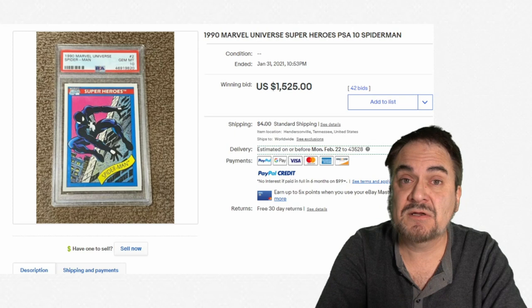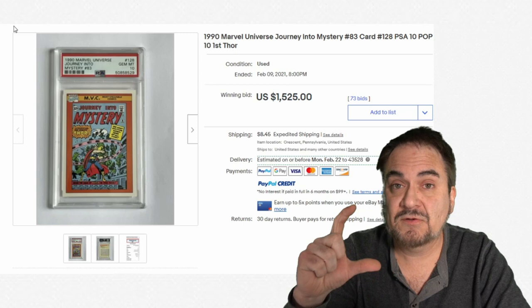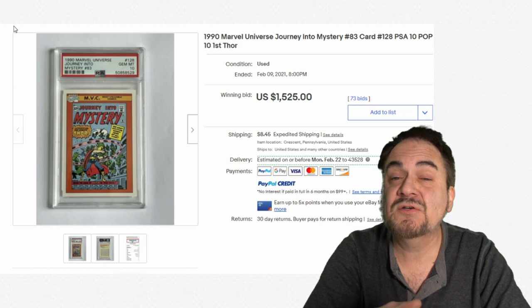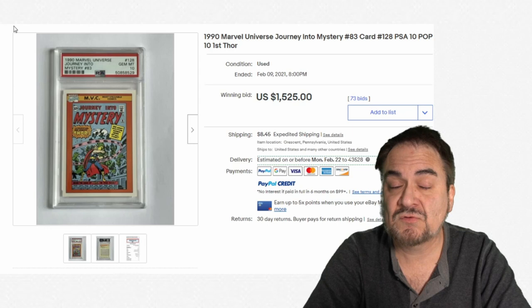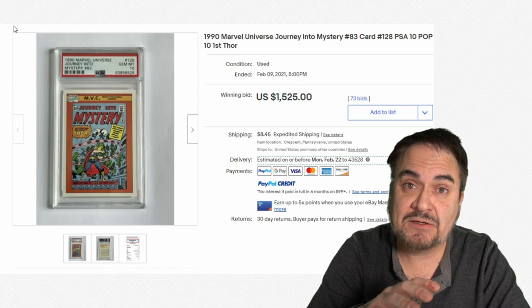Here's another graded card. This is just a trading card — it's just like a baseball card, but it's from Marvel Universe from 1990. Another graded card: $1,525. Just some really phenomenal prices for these. Now, many people will say this is a fad, that these aren't going to stay like this. But this is the way the market's been running for over a year as of right now. We've made some incredibly good money selling these cards, and I've snagged up every single one I can get.